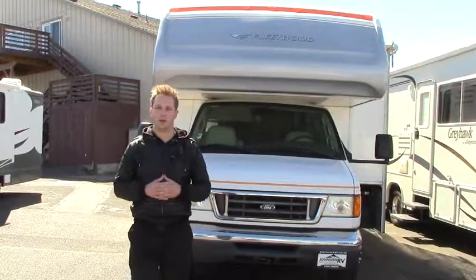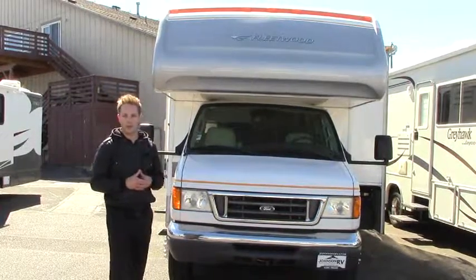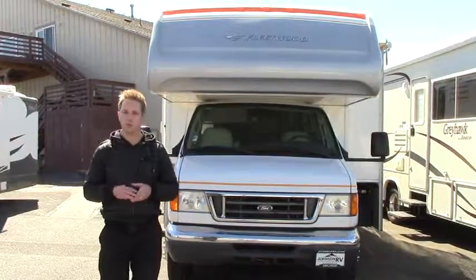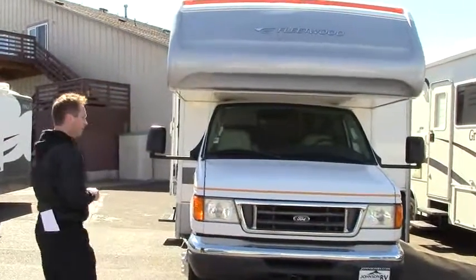Hi guys, it's Dustin with Johnson RV out here in Sandy, Oregon. Today we're going to be taking a look at our 2007 Fleetwood Tioga. It's a 32-foot coach with about 15,000 miles on it. We're just going to do a quick 2-3 minute video to show you the exterior and the interior.